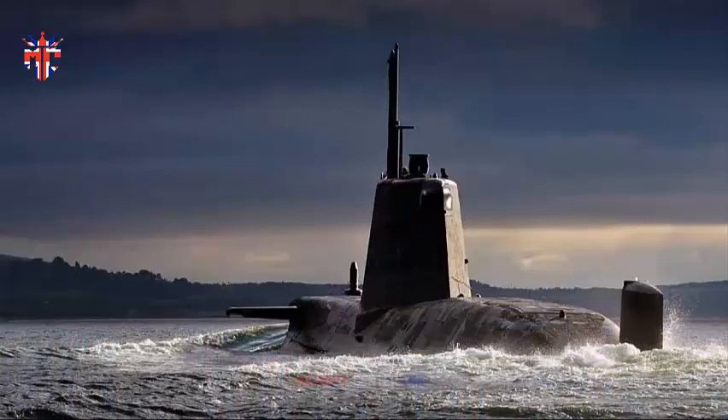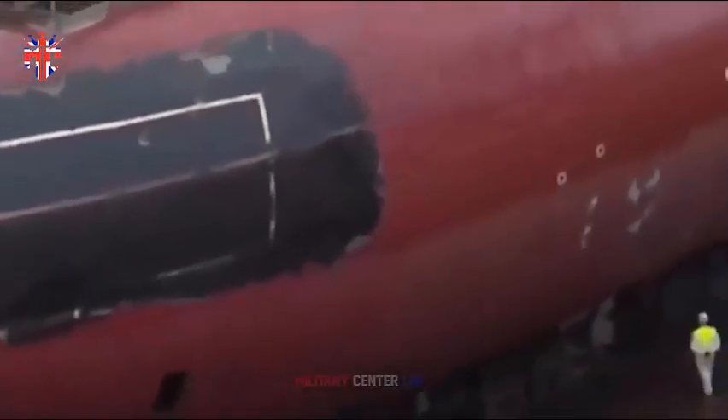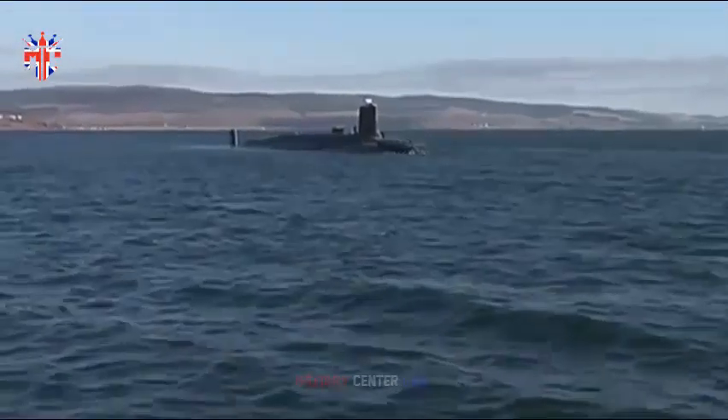The Vanguard class is a class of nuclear-powered ballistic missile submarines, SSBNs, in service with the Royal Navy. The class was introduced in 1994 as part of the Trident nuclear program, and comprises four vessels: Vanguard, Victorious, Vigilant, and Vengeance, built between 1986 and 1999 at Barrow-in-Furness by VSEL Shipbuilding and Engineering, now owned by BAE Systems.